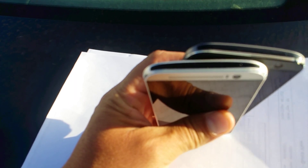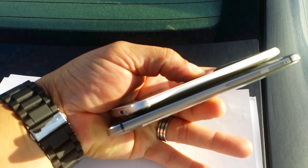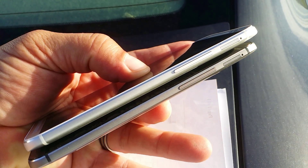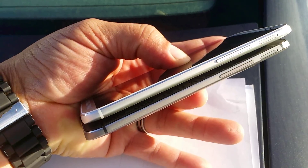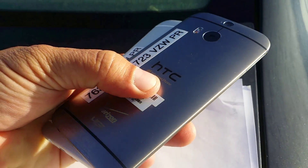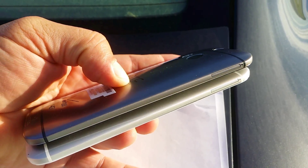Looking at the phones from the top, there's an IR blaster. There is also a volume rocker and access to what I believe is a micro SD card reader. And on the other side, this is the access right there to the SIM card.